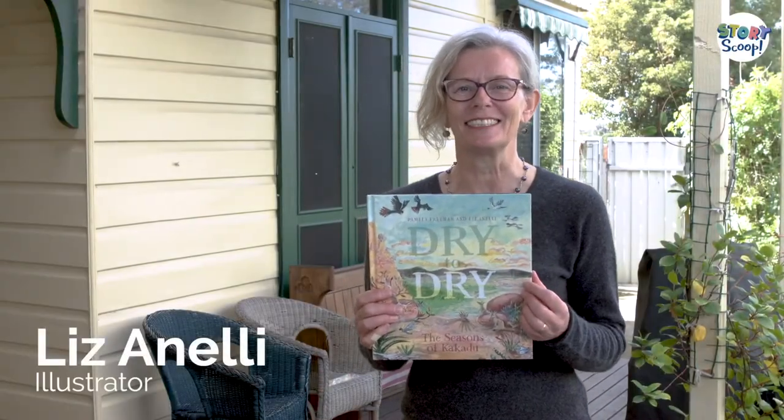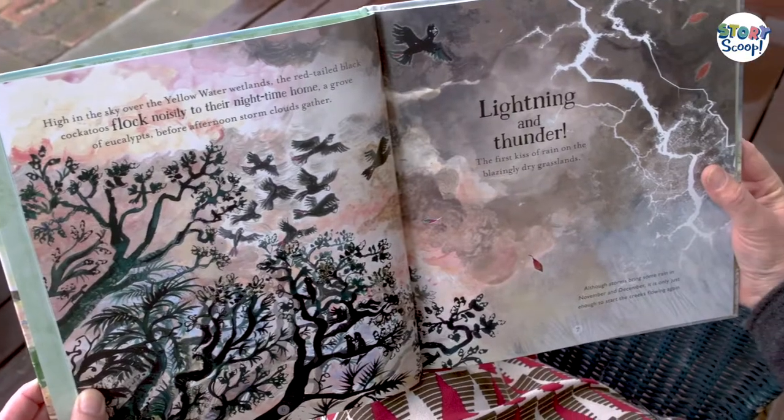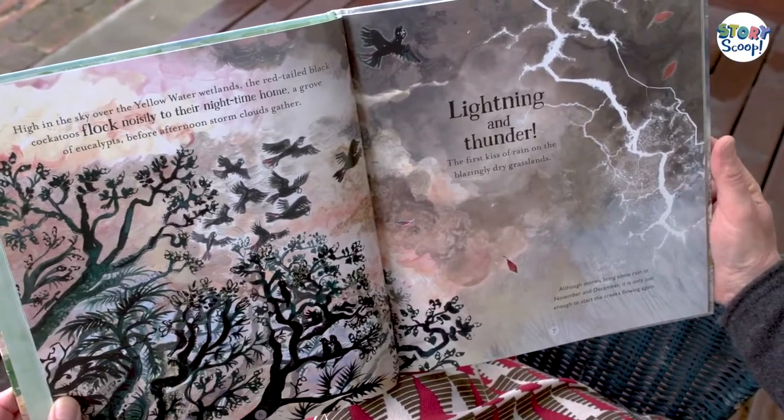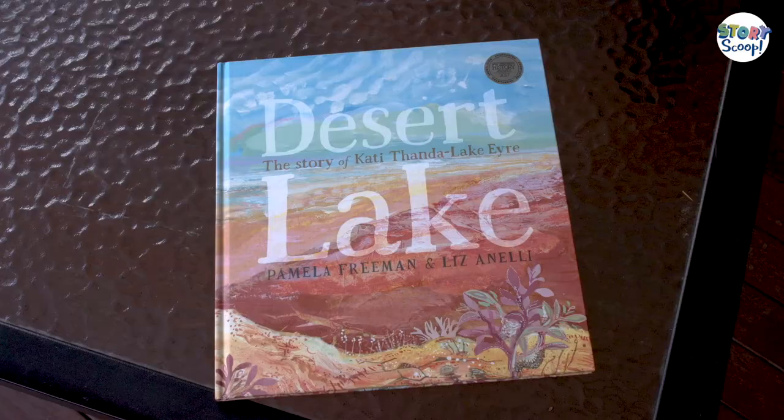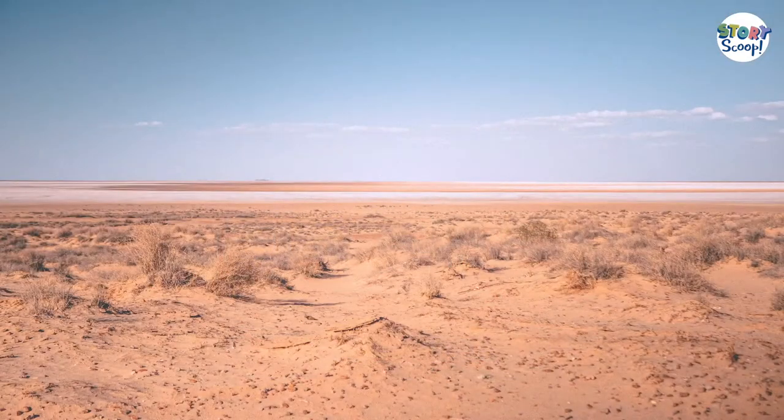Hi, I'm Liz and Nelly, and I'm here today to launch my brand new book, Dry to Dry, illustrated by me and written by the wonderful Pamela Freeman. This book is another in the Nature Story series brought out by Walker Books. You may remember that Pamela Freeman and I, a few years ago, had Desert Lake that was set in Lake Hare, Lake Katitanda.